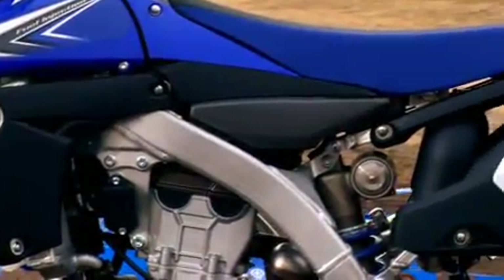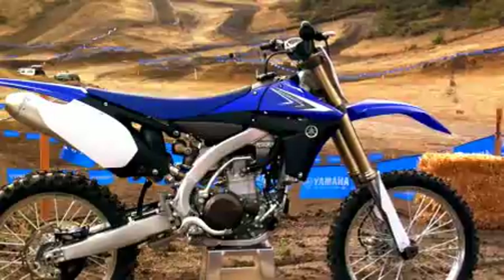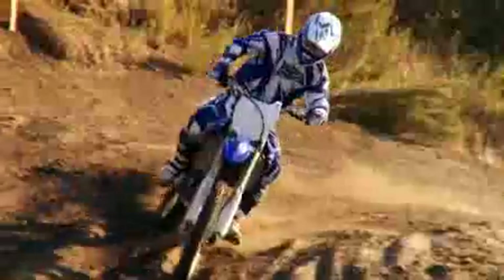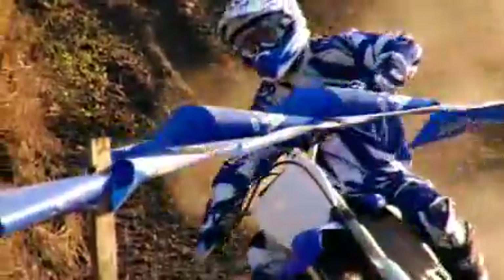The YZ450F's open design and minimal use of plastic enhances its lightweight qualities by exposing more of the aluminum frame. The result is an all-business look that pays off in unbeatable performance. And due to the realignment of plastic parts within the aluminum frame, it's more comfortable to ride and less susceptible to wear, even after hard laps of riding.